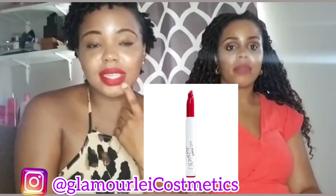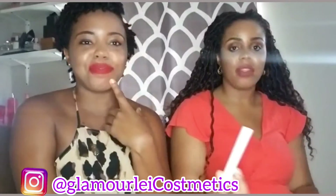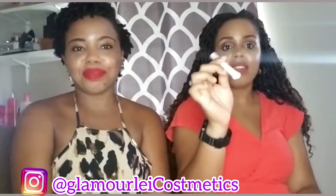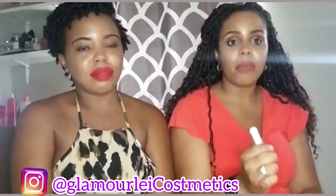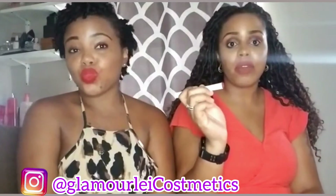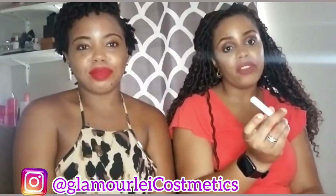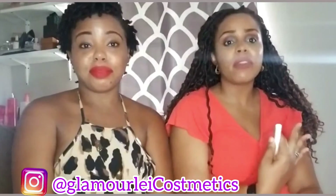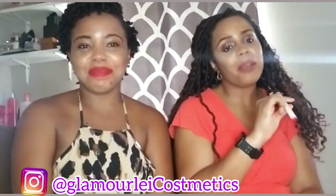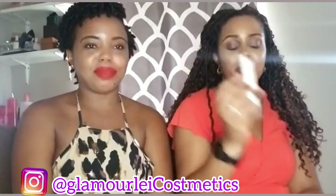And this one — it's ColourPop, and the name is 'Trust Me.' This is a Lippie Stick by ColourPop. It's a vivid true red. It looks very nice and fits anyone — great for any occasion. When a woman puts on a red lipstick, it tells a lot. This is 'Trust Me' — a very beautiful shade.